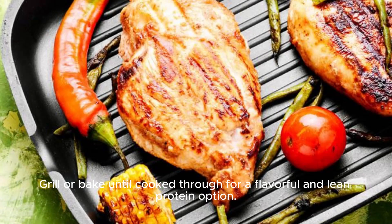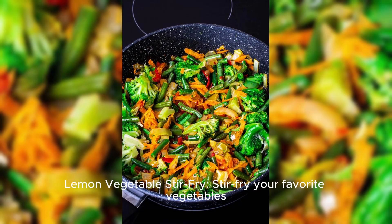Lemon herb chicken. Marinate chicken breasts or thighs with lemon juice, minced garlic, and your favorite herbs such as rosemary or thyme. Grill or bake until cooked through for a flavorful and lean protein option.